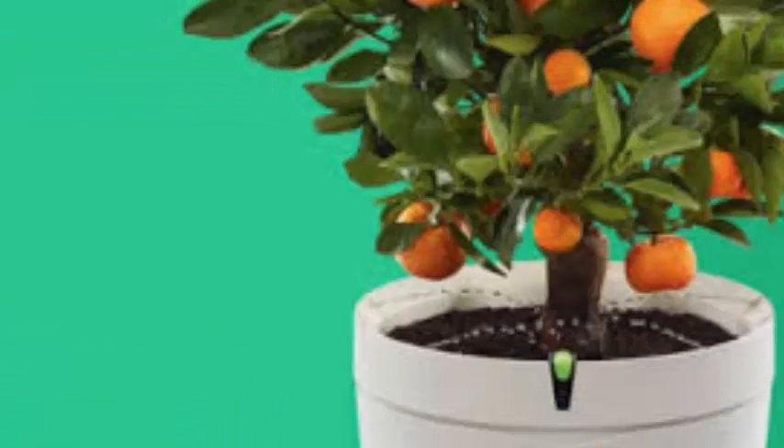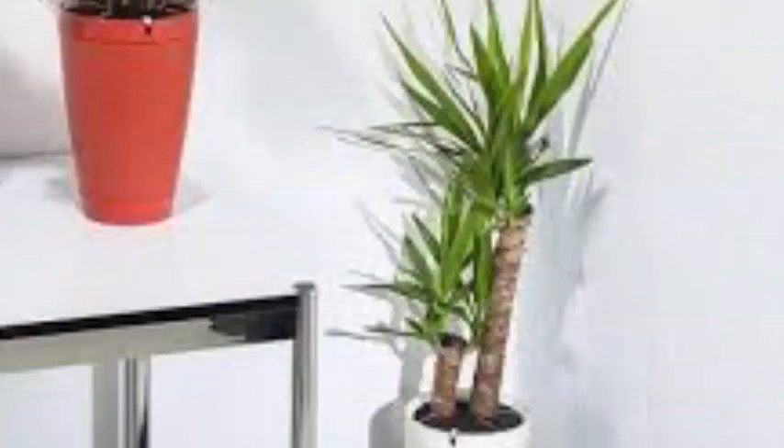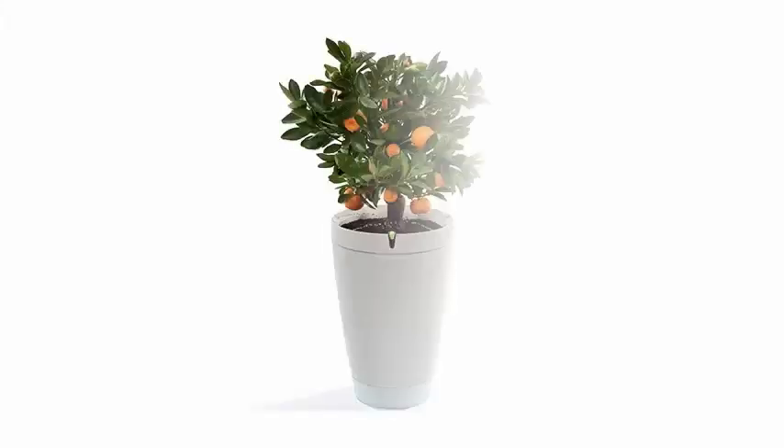Parrot Pot has the perfect drop irrigation mode, which manages to adapt daily to the irrigation needs of your plant. After several cycles, the pot understands your needs and automatically adapts your water consumption. Your plant then receives the right amount of water when it needs it, thus promoting its growth.